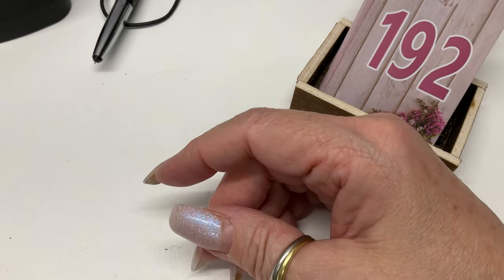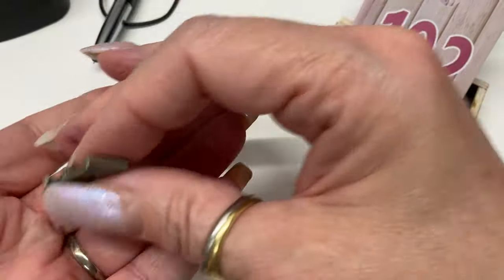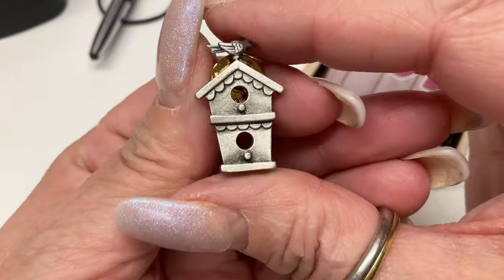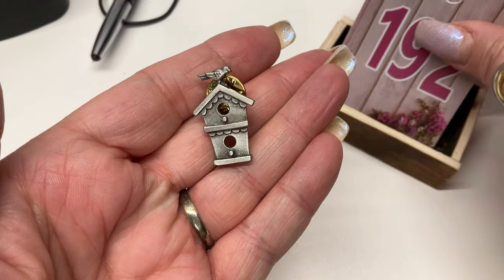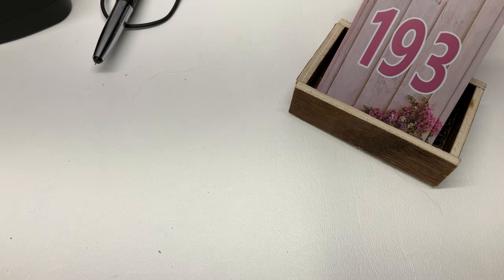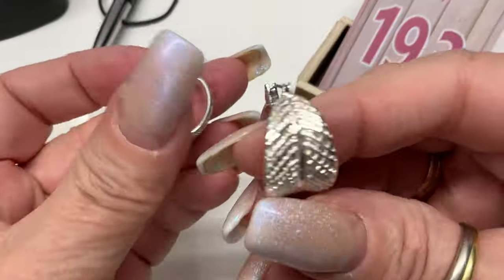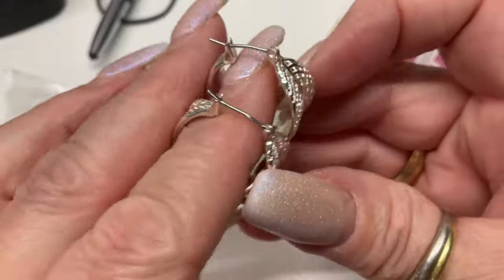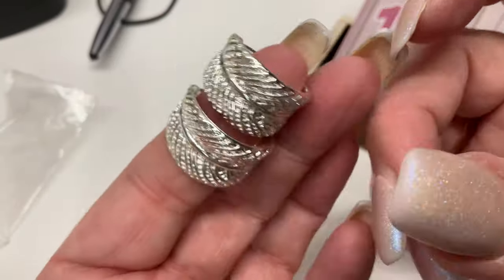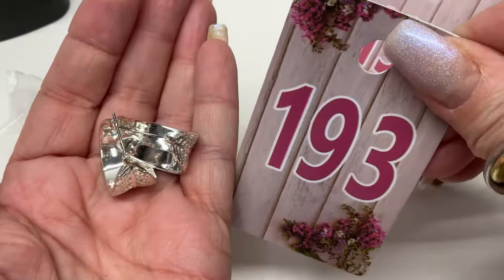We have a birdhouse tack pin by JJ — cute, three dollars. And we have some silver tone earrings — these are pretty, these could have gone for more than three dollars. I was being generous. Silver tone earrings, three dollars.